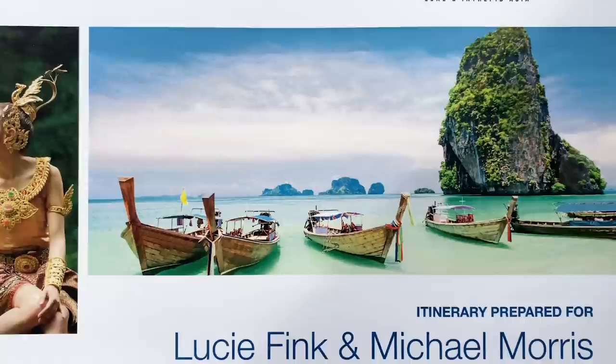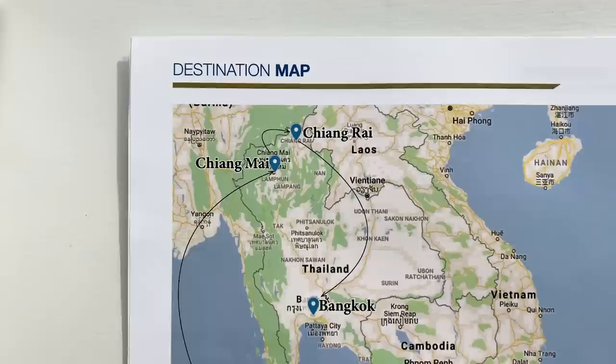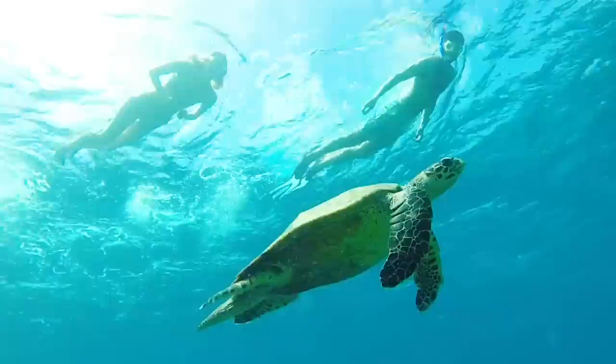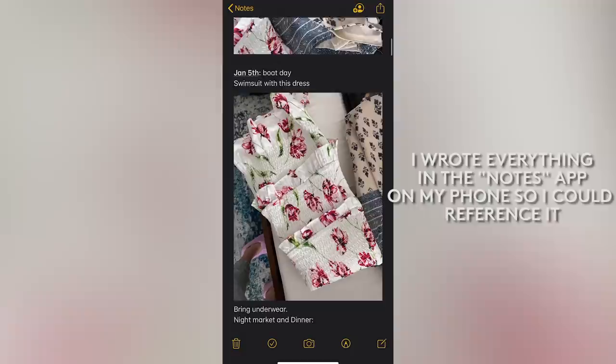We had an itinerary for the trip, so I pretty much knew ahead of time all of the activities we had planned and what days they were scheduled for. We made four stops in Thailand — Phuket, Chiang Mai, Chiang Rai, and Bangkok — and from there we spent five additional nights in the Maldives. I went through this entire itinerary day by day and picked out outfits for each activity.